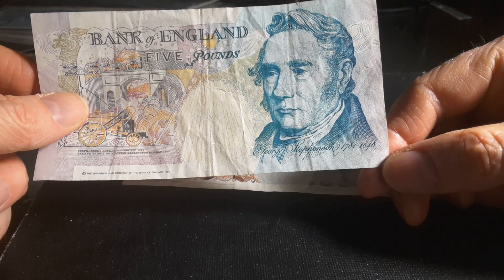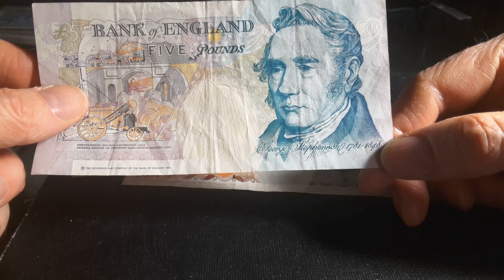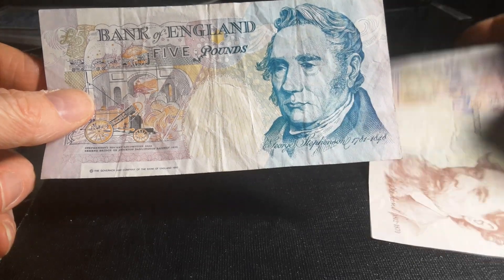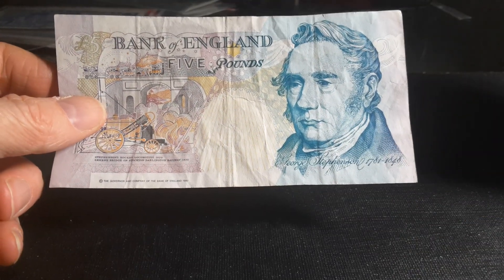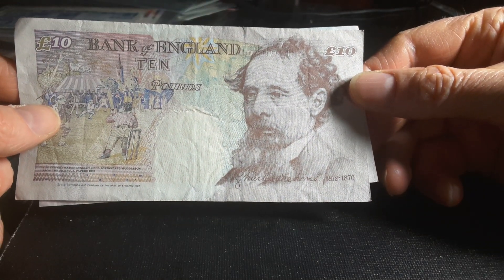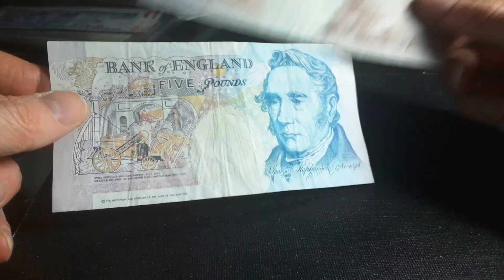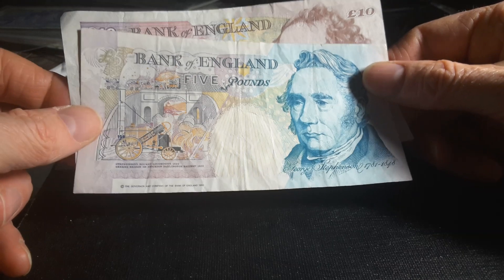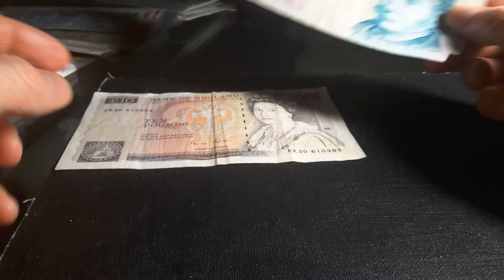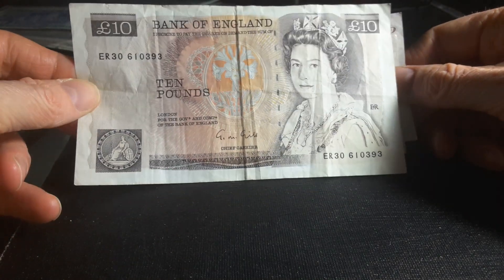George Stephenson's dates were 1781 to 1848. Charles Dickens' birthday was 1812 and he passed away in 1870 — look at his long beard. Quite a nice series. They actually do have 20 and 50 pounds for both series, and the first series also has a five pounds that goes along with it. Hopefully I'll be able to get the whole series one day.